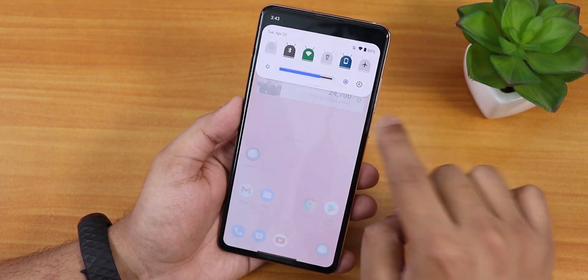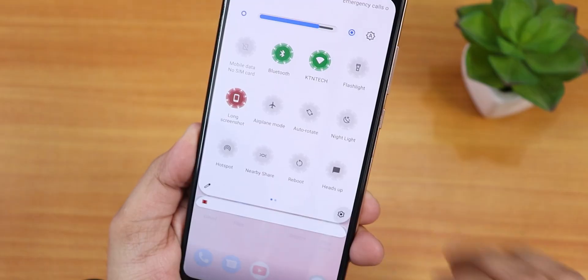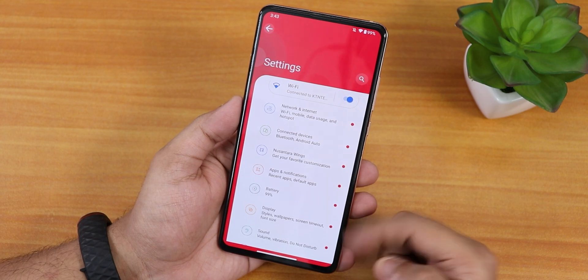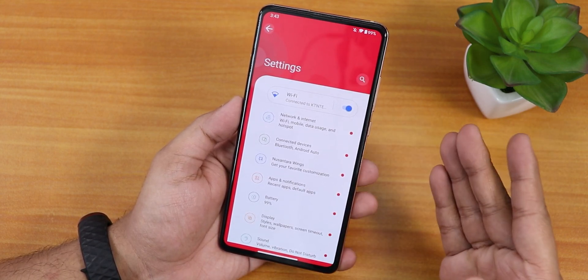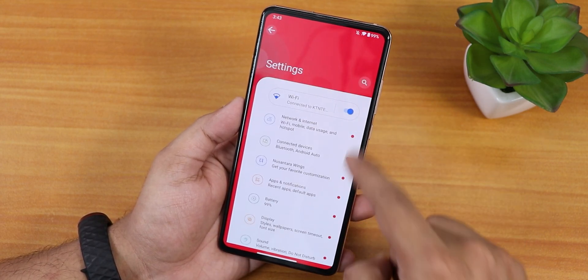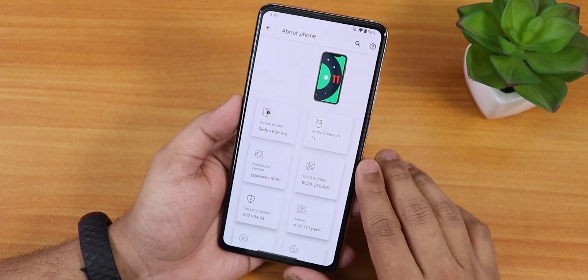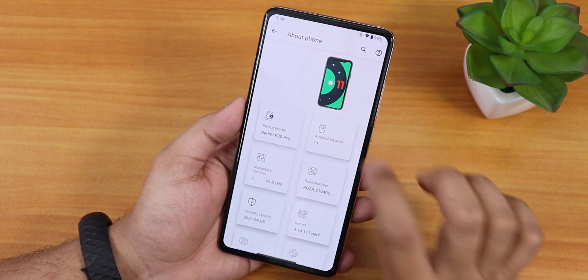Let me show you a very cool thing — if you go into the settings panel it shows this kind of layout. I'll slow it down so you guys can see how it looks. It looks very very beautiful. We have the search panel, then on the bold font we have the settings logo up there.